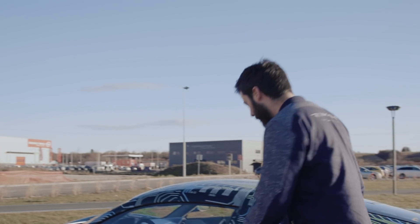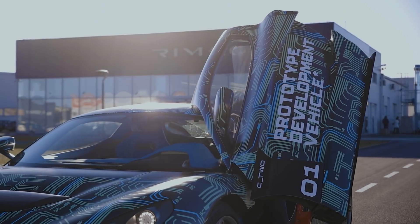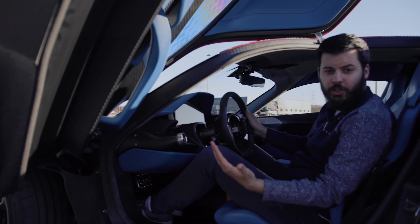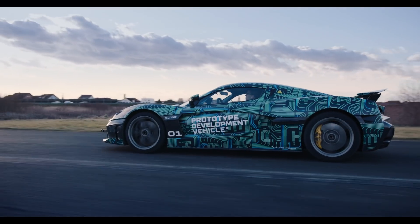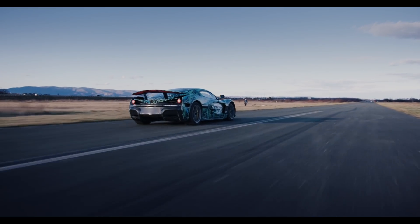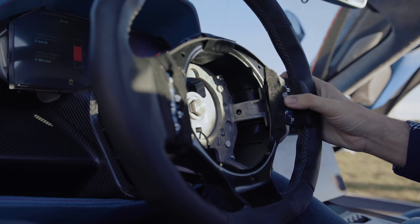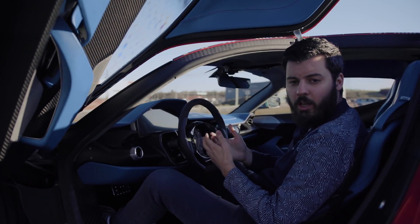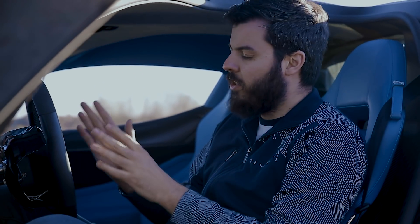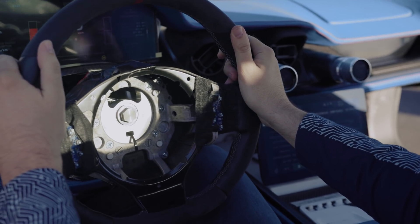Let's now talk about the interior and what we changed there. The interior is basically where the biggest changes happened. The purpose of this phase of prototypes was to test the crash testing behavior, vehicle dynamics, suspension, and powertrain. A lot of the interior parts were improvised. One of the obvious things is the steering wheel. As we are going to do global homologation, we need to make sure we fulfill the requirements also in the US, which means it has to be a two-stage airbag. This was not developed at the time when we were producing this prototype, so this is just a placeholder.